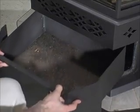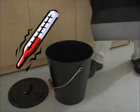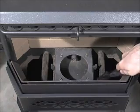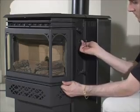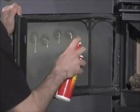Remember to pour the ashes into a non-combustible container and store in a safe location until they are completely cooled. The NP140 insert has no ash pan, so the fire box must be vacuumed out weekly. If the glass is not kept clean, permanent discoloration and or blemishes may result.